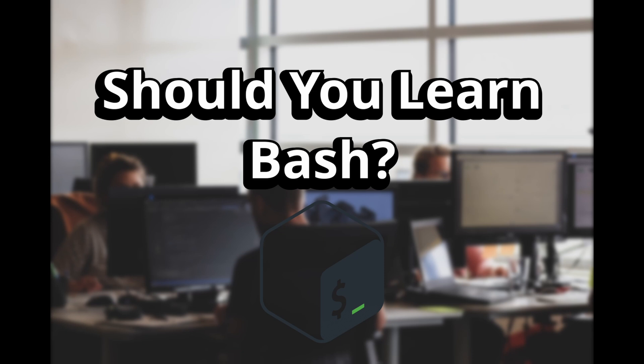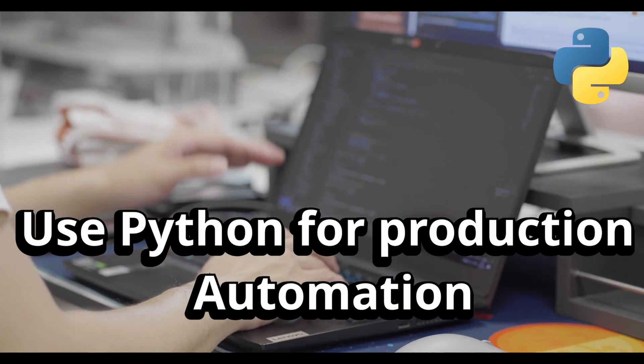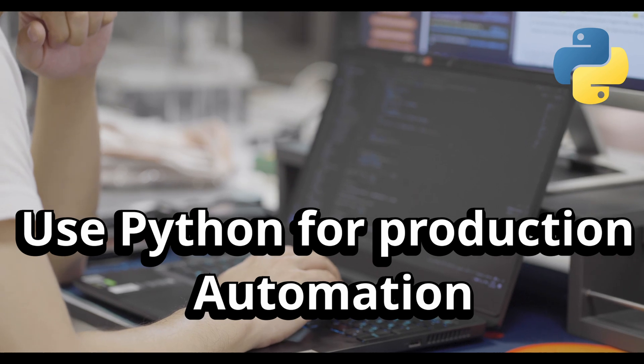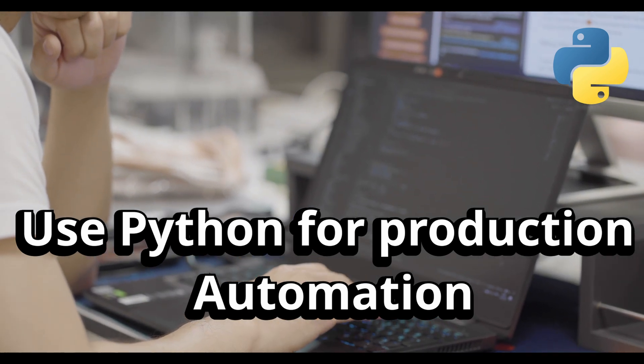Should you learn Bash? Don't get me wrong — Bash isn't dead. You still need it for quick fixes, SSH into servers, and one-liners. But if you want to build production-ready automation, Python is the skill that will level up your career. Think of Bash as the screwdriver, and Python as the full power toolset.